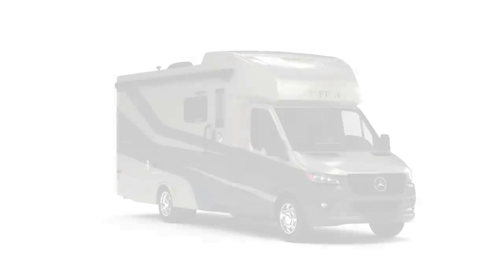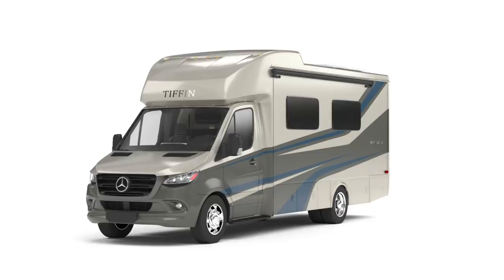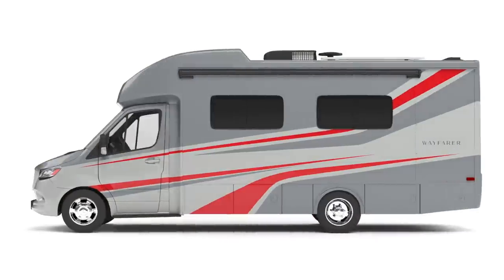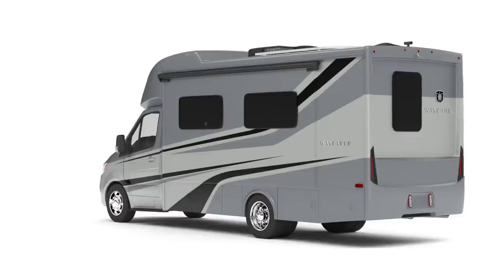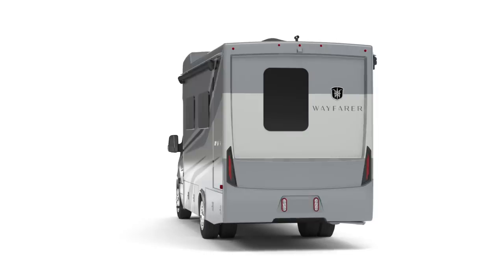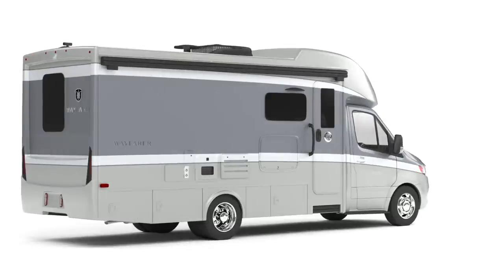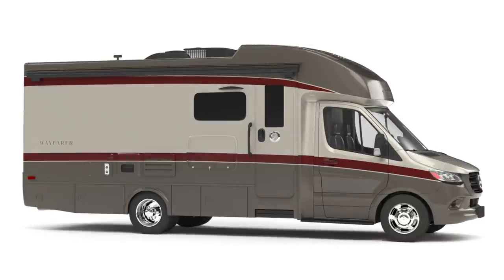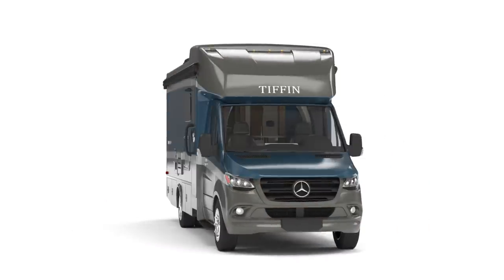For 2021, we did a standard slide topper across the slide out. Talking about the paint, this is one of our new paint jobs — it's called Perdido, with light tan, a little gray, and blue. We do full body paint standard, where a lot of manufacturers don't. We do three coats of each color and three coats of clear coat — I think we have one of the best paint jobs in the industry. We have three paint jobs with all the big stripes: Sea Mist, Perdido, and Conquest. We also have simple lines where it's just a straight line all the way across in three colors: Harmony, Regal Blue, and Pebble Creek.